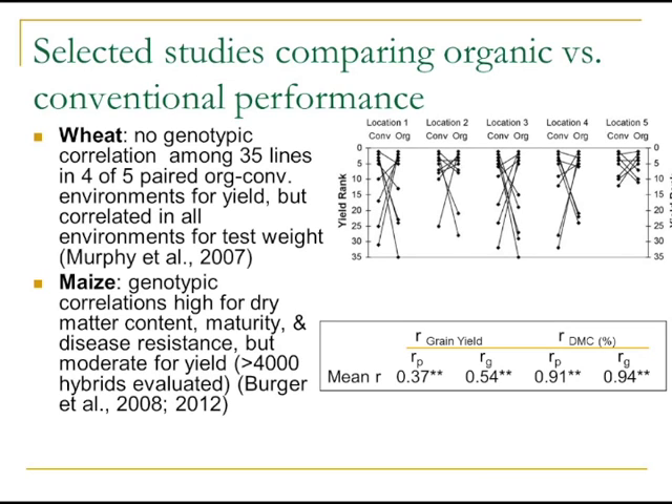There are a couple of studies that have looked at this question. One is with wheat by Murphy et al. from Stevens Jones' group at Washington State University. They looked at 35 breeding lines of wheat grown in five environments — paired organic and conventional sites — evaluating yield and test weight. For yield, they found no genetic correlation, with significant crossover interaction in this material. However, the same was not necessarily true for test weight.